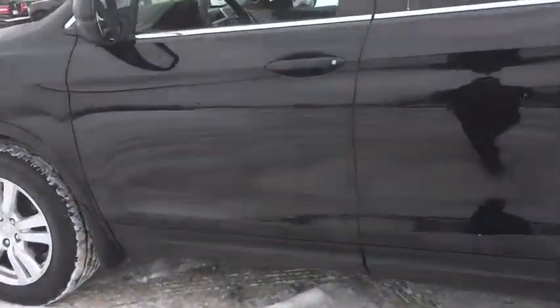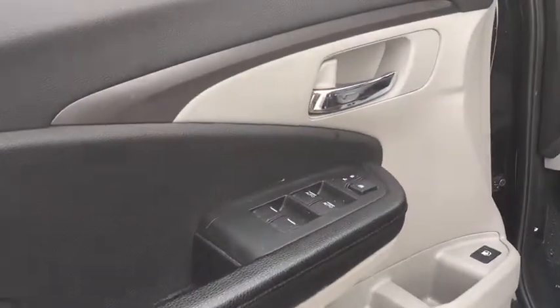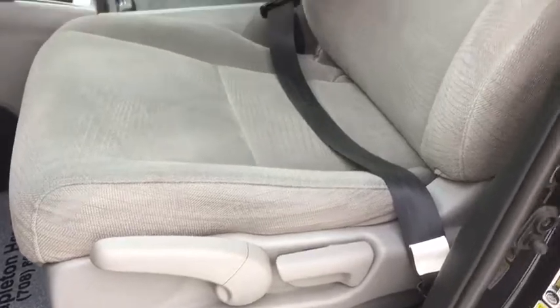Traction control. Dual airbags. Power steering. Four-wheel disc brakes. Security system. Power windows. Rear window defroster. Electronic stability control. Trip computer.